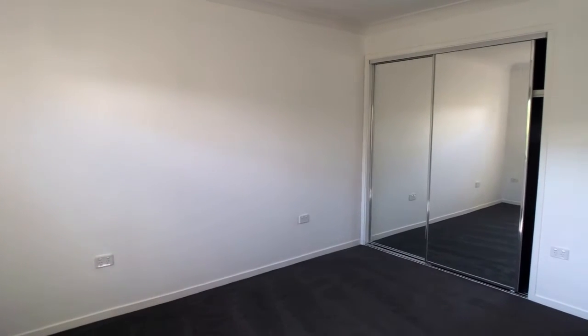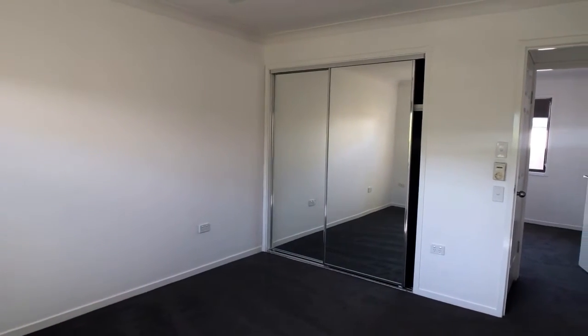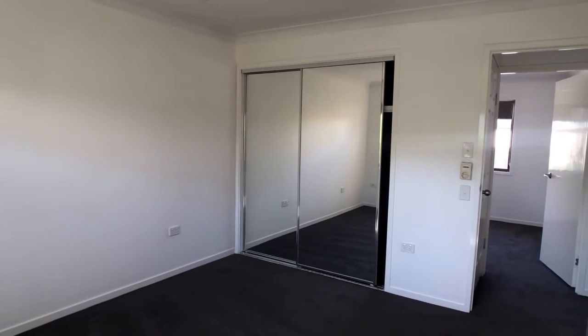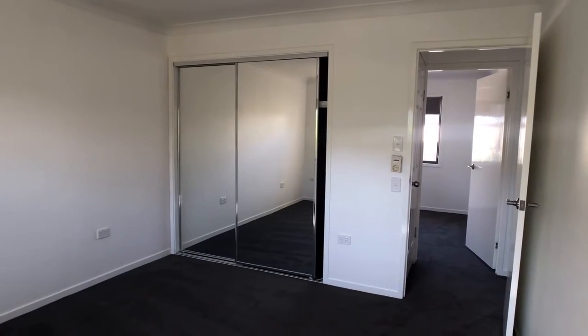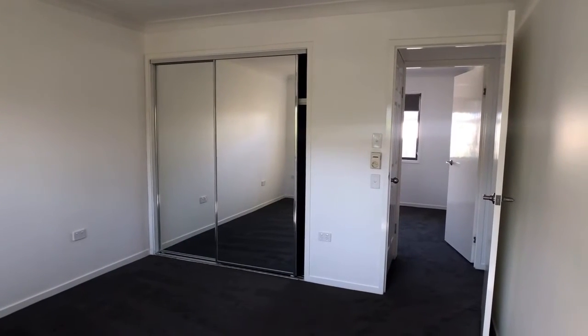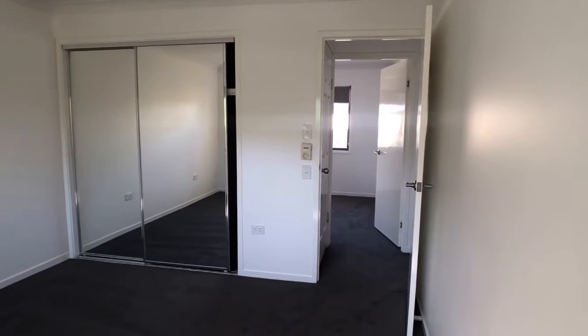In the main bedroom — all bedrooms have ceiling fans, and three of them are all built-in double size. The fourth one could be either a good size single or a very large office area. Easy access through to the second bedroom and through to the bathroom and toilet area.